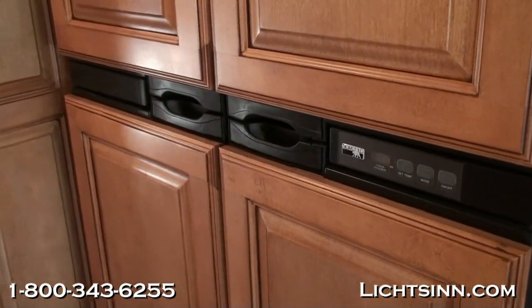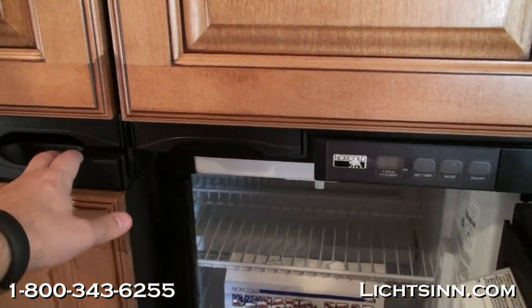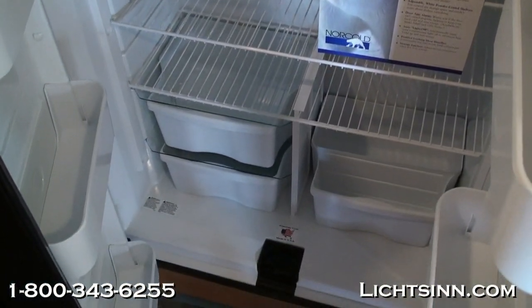We've upgraded the refrigerator to a four-door side-by-side luxury refrigerator that includes an ice maker in the upper left-hand area. This is both gas and electric. As we cover the adjustable bins and shelves, let's take a look at some specifications.